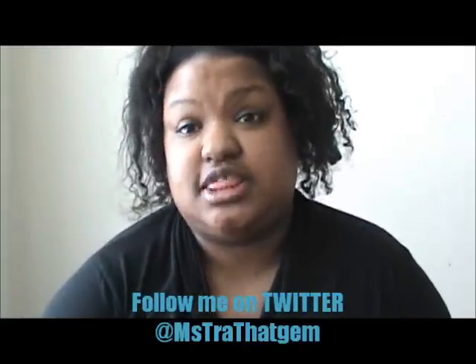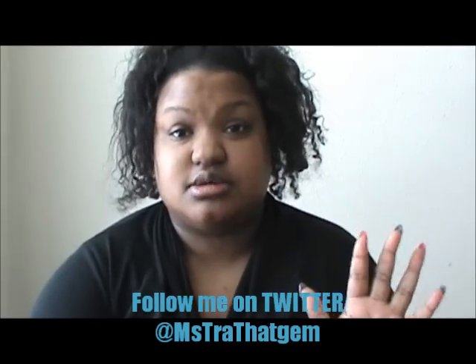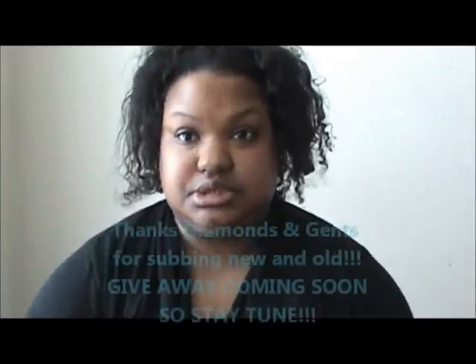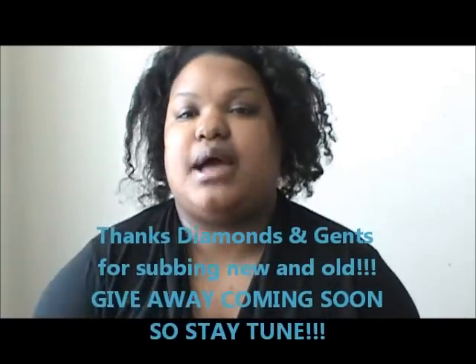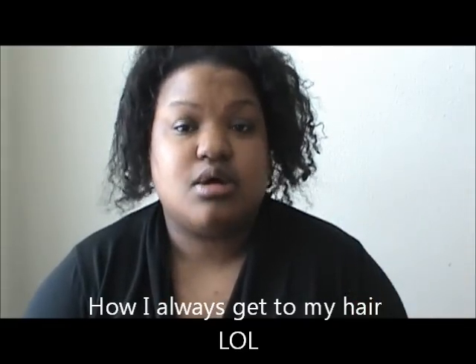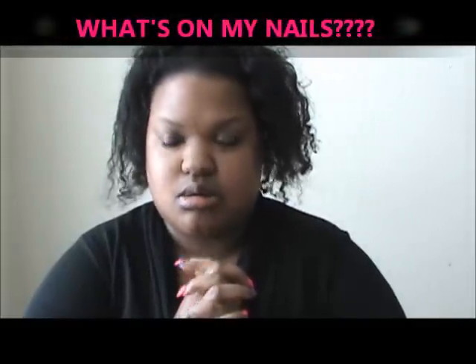What's up diamonds and gents, this is Mitch — Trade That Gem. You're watching Gem Spot TV. I'm about to get my hair braided, so excuse the hair — I couldn't put any products on it, so this is what you get with no products, it's kind of dry. Yeah, I'm about to get my hair braided because it gets cold and hot here in Chicago. Anyway, this is going to be a 'What's On My Nails' video and a small beauty haul.